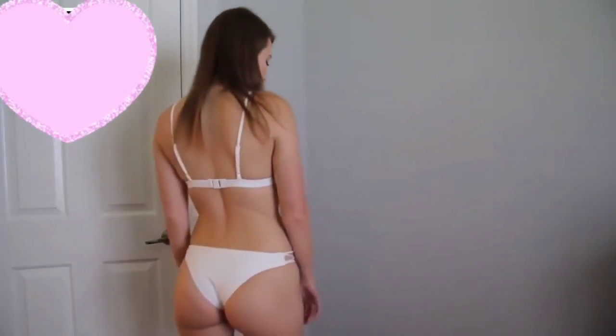Hey guys, the top is very padded, it's very comfortable, and the sides of the bottoms are very, very cute. Now the bottoms are cheeky, and I feel like that is the perfect choice if you're going to the beach with your family, or if you're just not comfortable with showing that much.